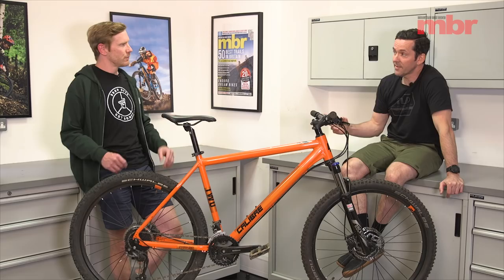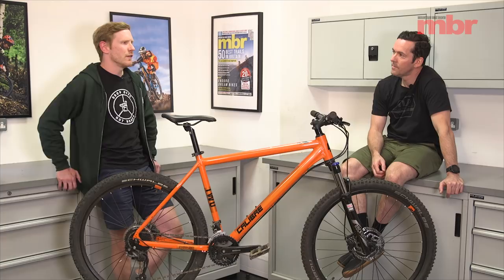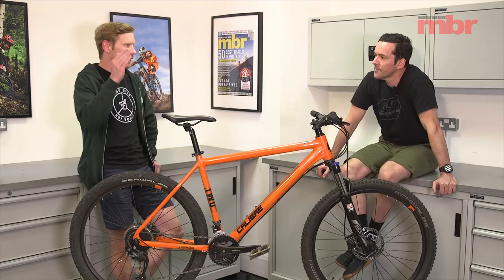Norco also had the best size range — it felt really generous. I was on one size down from the largest, which means there's space to go if you're taller. This was actually the best frame in the test. If it's worthy of an upgrade, it's a keeper.